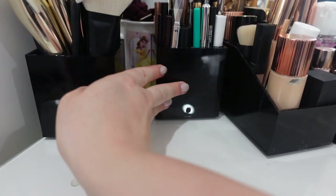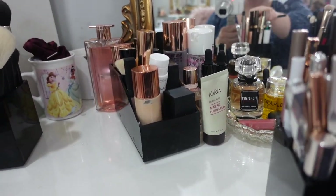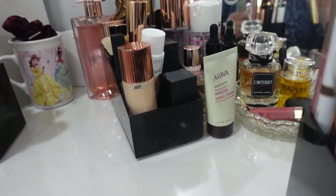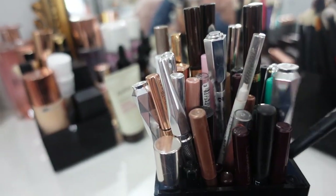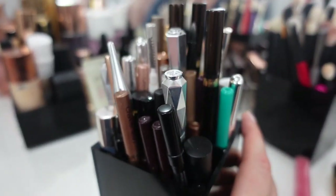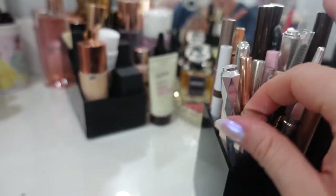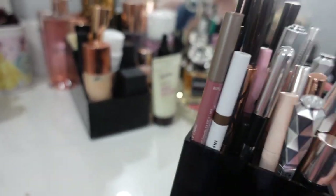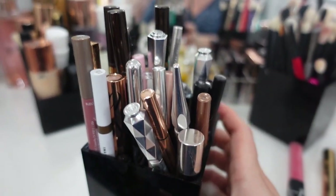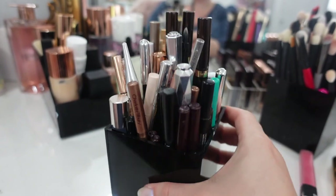Next up we have what I like to call my eye sticks section. In this little divided compartment, I have everything in eye stick form — brow products, eyeliners, there's usually mascara in here, and a little perfume. Just all the little tiny pencils I need to go about my makeup day.